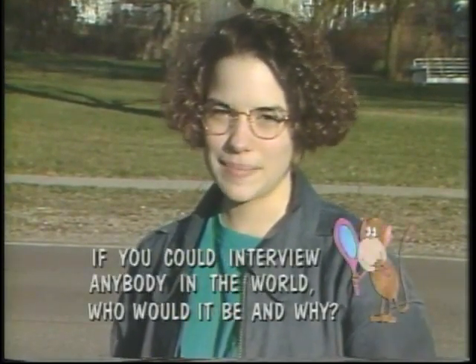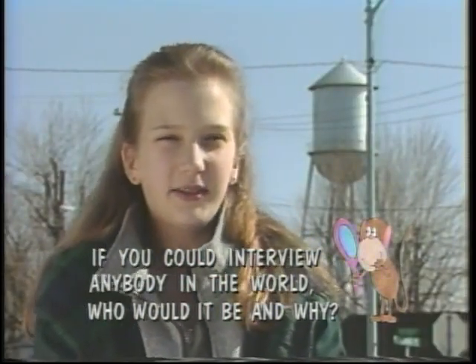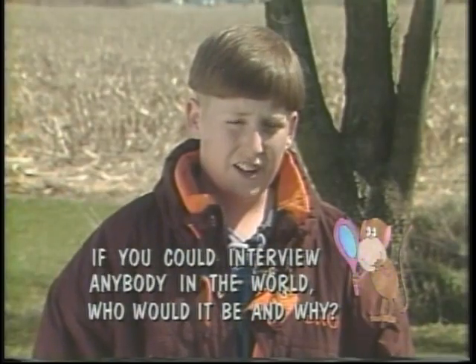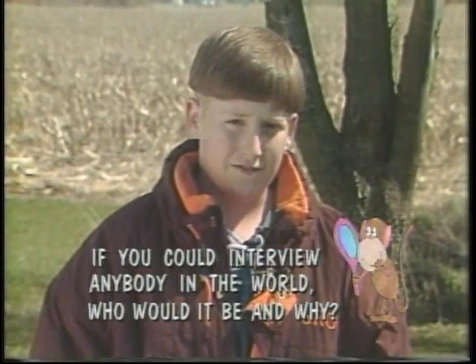If you could interview anybody in the world, who would it be and why? If I could interview anybody in the world, it would be the president because I'd like to know what his job is like. If I could interview any person in the world, it would be Charles Barkley because he's my idol. If I could interview anyone in the world, it would be Barry Sanders because he's famous for sports.